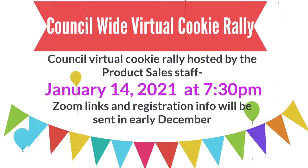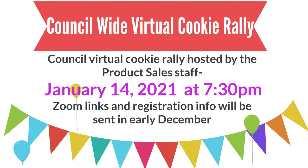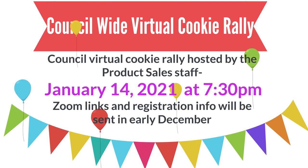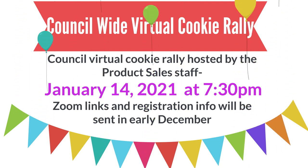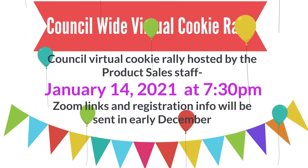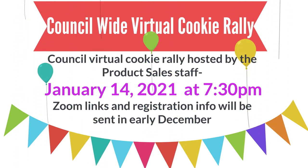Come rally with us! This year, Girl Scouts North Carolina Coastal Pines is hosting its very first council-wide virtual cookie rally. The rally is going to be on January 14th at 7:30pm. We'll be sending out Zoom links and registration info later in December for all girls and troops to register. Can't wait to see you there!